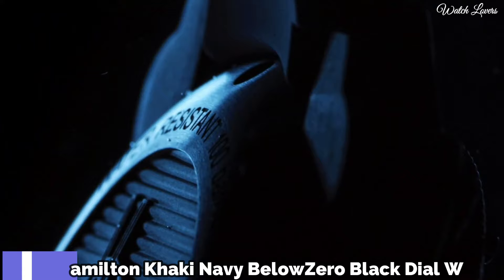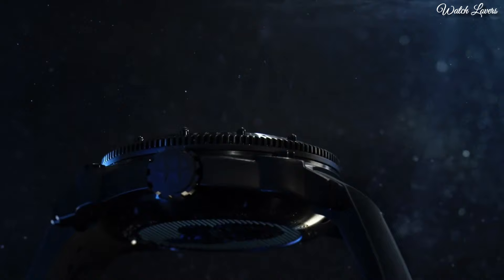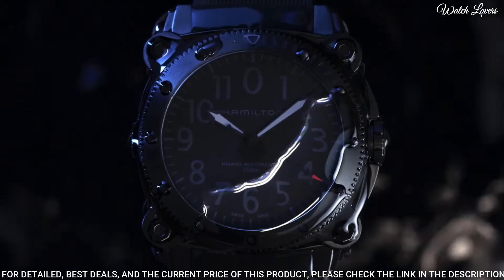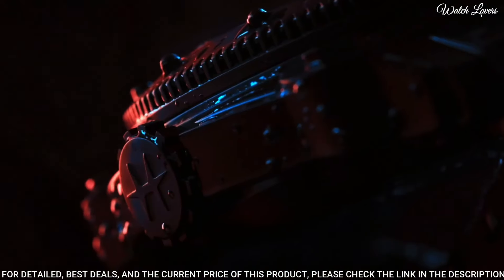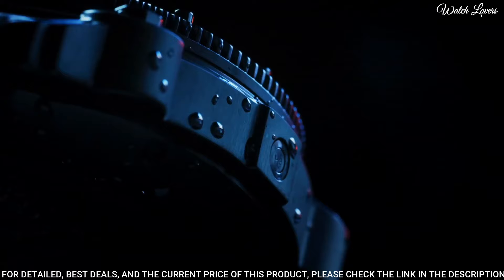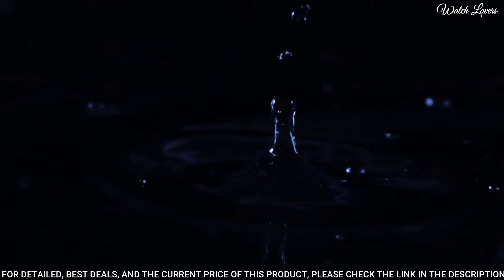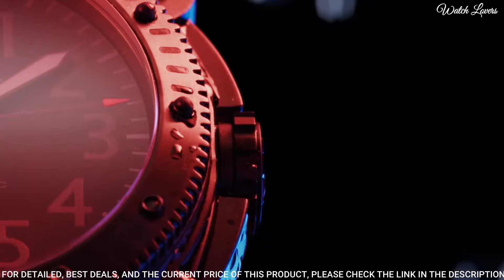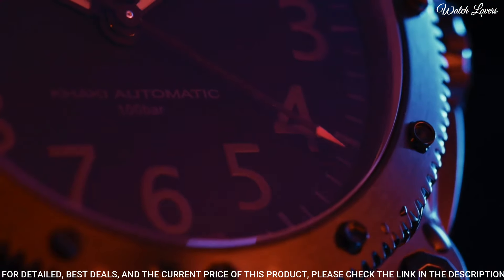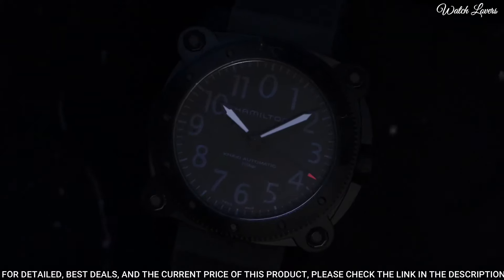Number 4. Khaki Below Zero Auto Titanium Dial Watch — black titanium case with a black rubber strap, fixed black bezel, black dial with black hands and Arabic numeral hour markers, automatic movement, scratch-resistant sapphire crystal, screw-down crown, case thickness 46mm, water-resistant at 100m. Functions: hour, minute, second. Sport watch style.